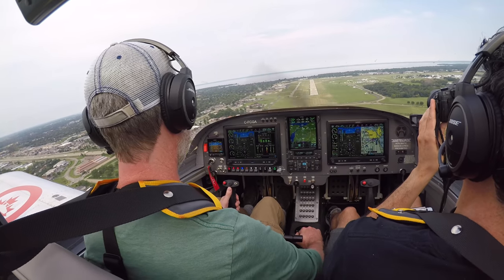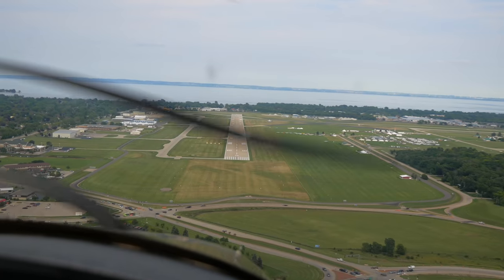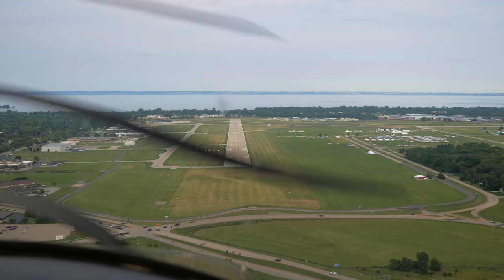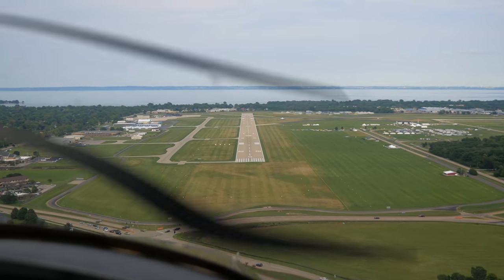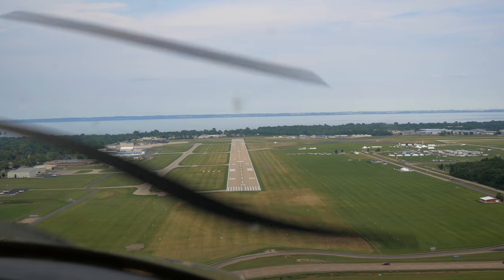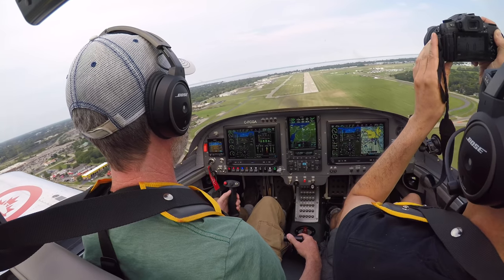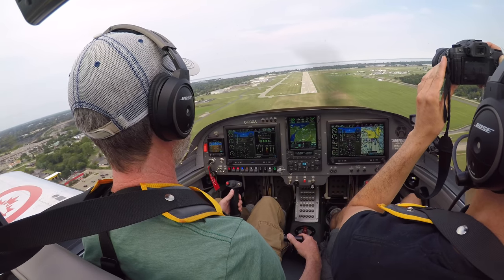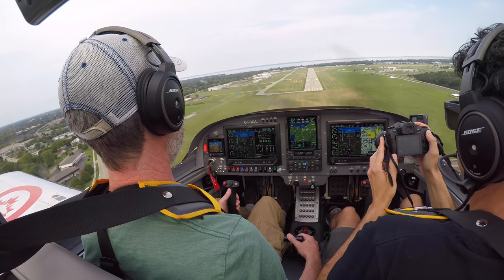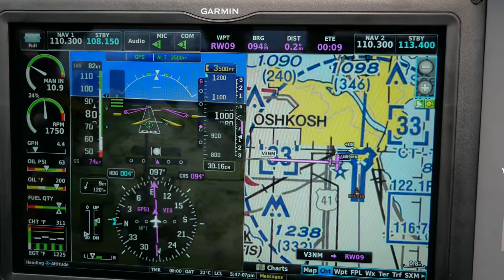We're 93560, Oshkosh Star. 93560, 13 miles southwest inbound behind 18026. 93560, roger — just report four miles to the southwest for a right base runway 9. Report four miles southwest for a right base runway 9, 560.